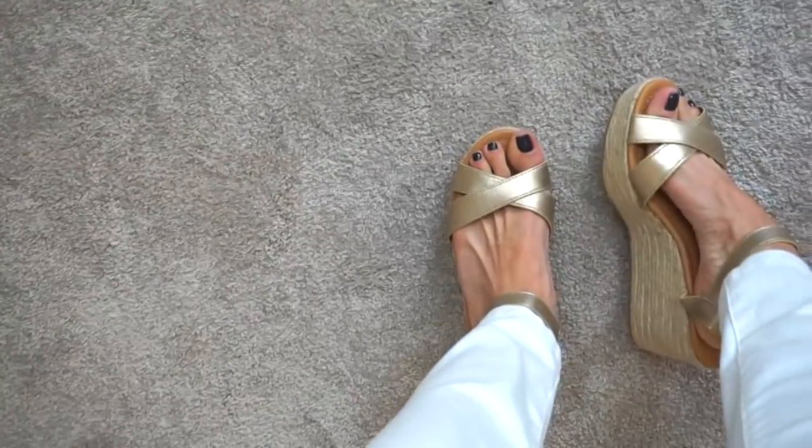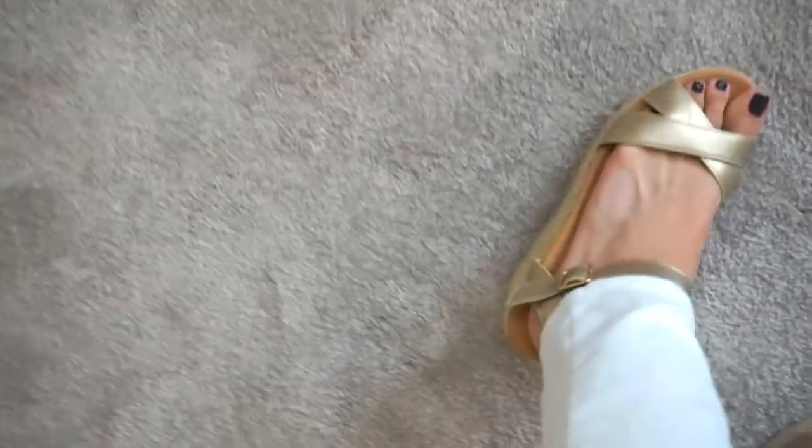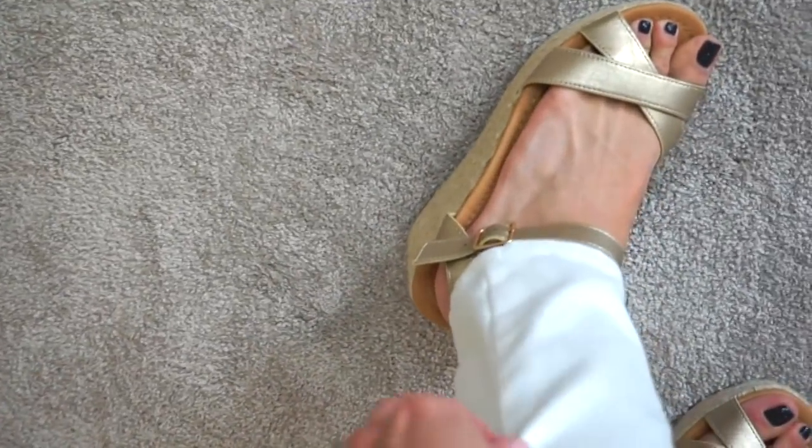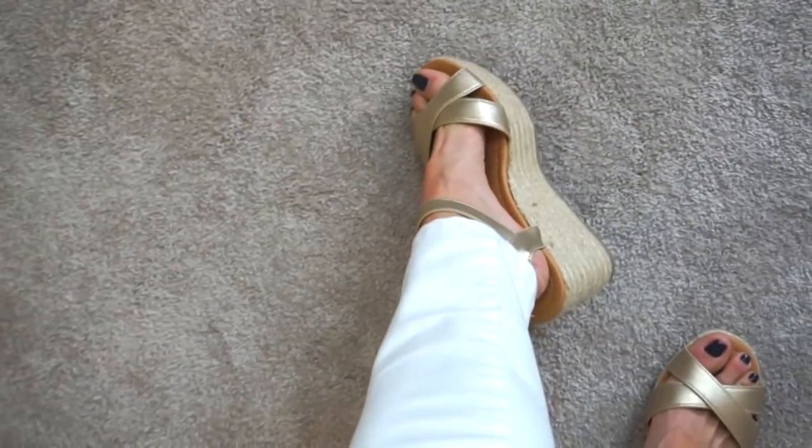These shoes were also sent to me from Venus — they're platform wedges in a size 7 with a 3-inch heel, which I like. Anything over 4 inches is too high for me now. They retail for $39 and also come in black.